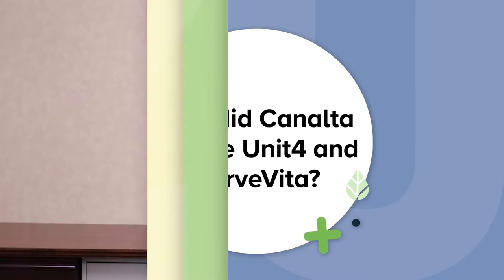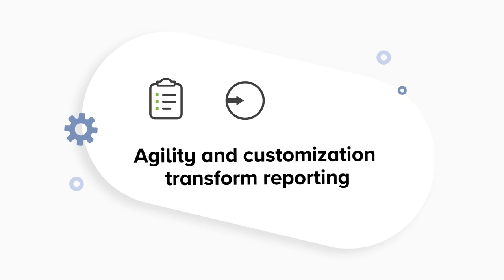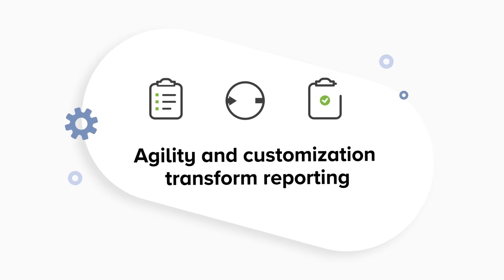The agility and customization capabilities of Unit 4 made it easy to design a solution to help solve our issue. We chose Servita as our certified Unit 4 partner to develop an integrated solution that met our needs. Their expertise in Unit 4 and the travel and hospitality business was fantastic, and we are now able to direct bill our customers accurately and timely, as well as report on a common, consistent, central source of data.